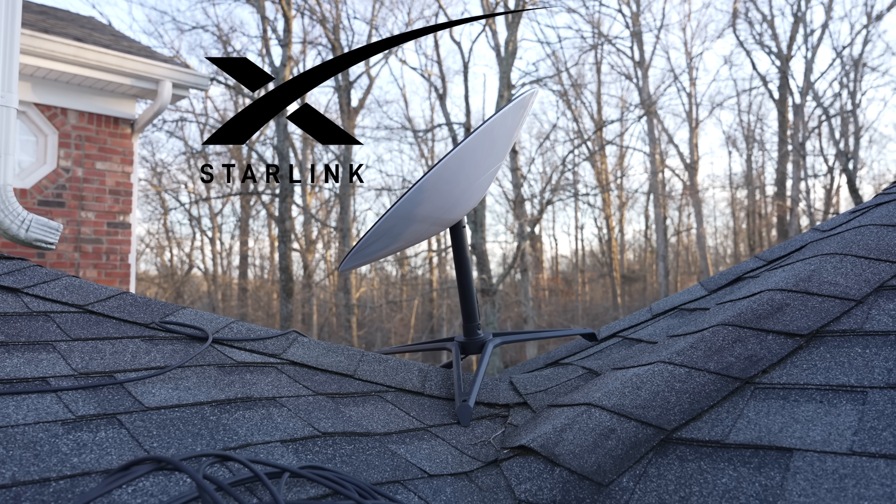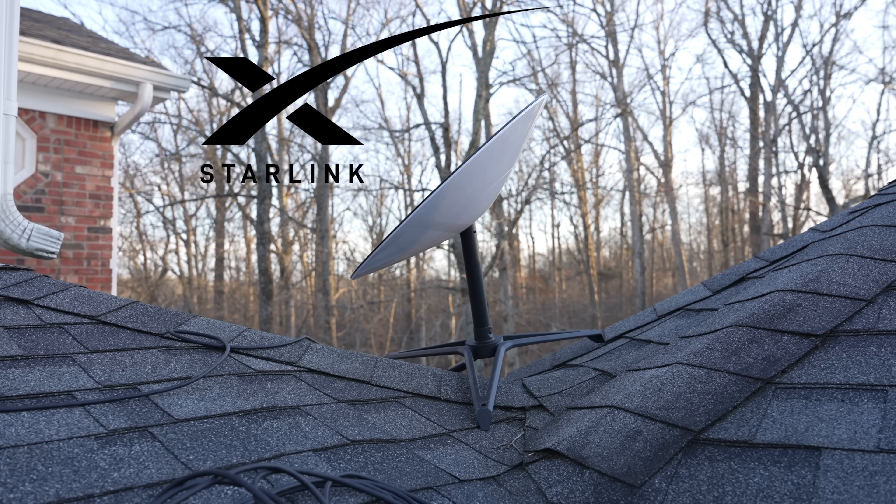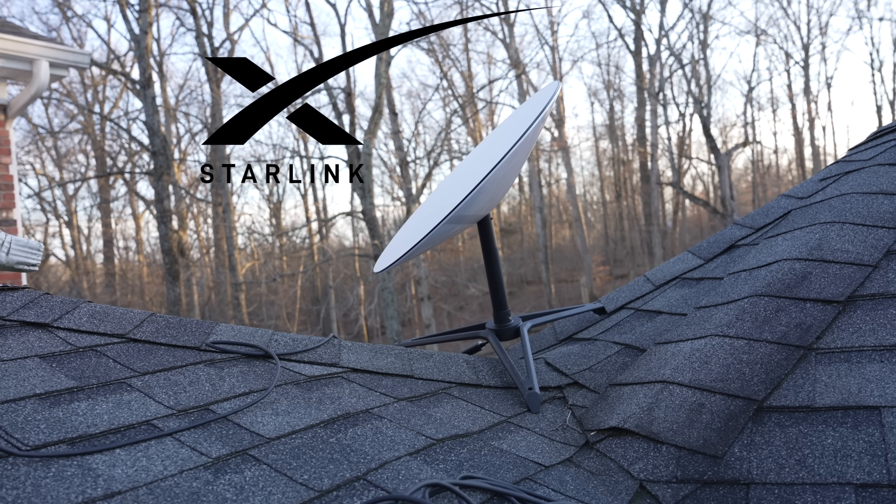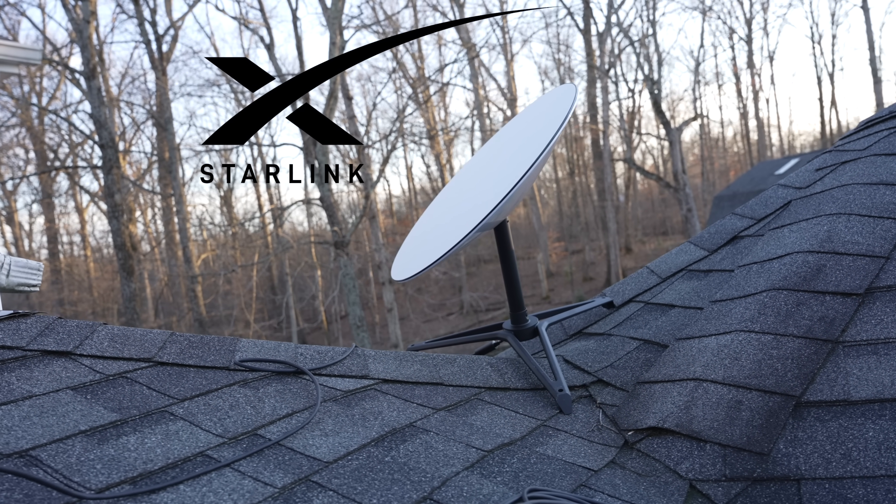Luckily SpaceX is here to try and solve that problem with their new groundbreaking satellite internet service called Starlink, and I was fortunate enough to try this out this week. I'm here to show you what it's all about, what the setup is like, and how well it works to see if it's worth the money or not.